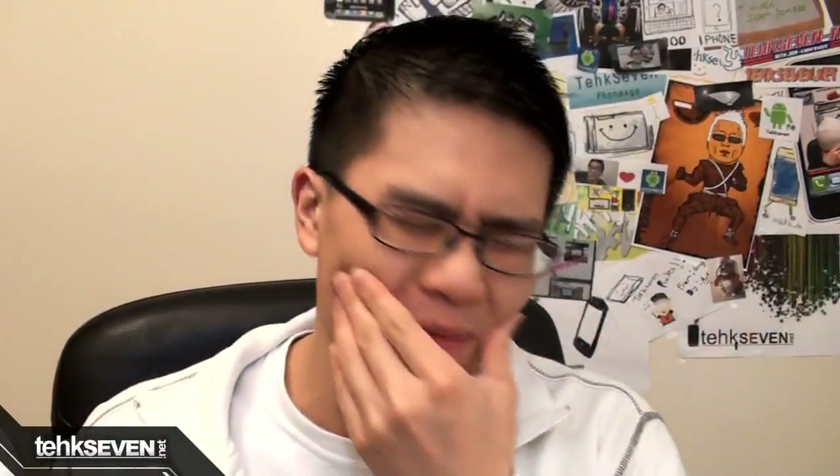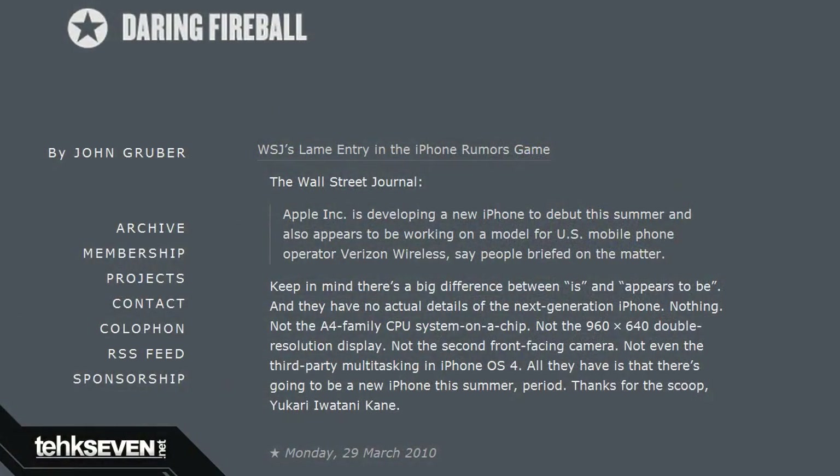We got rumors! According to a website called Daring Fireball, the new iPhone 4G display might have a resolution of 960x640. If this is true, then it will have the highest resolution display in the smartphone market, which is awesome! Rumors also speculate of an A4 CPU, a front-facing camera, and native multitasking. The legitimacy of these rumors is kind of meh coming from a website called Daring Fireball, but tech giant Gizmodo has their back, so we'll see what happens.